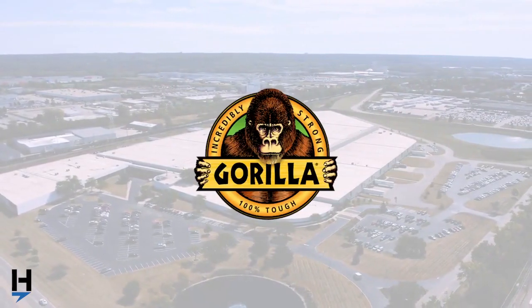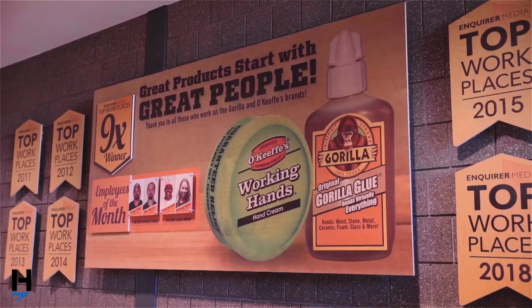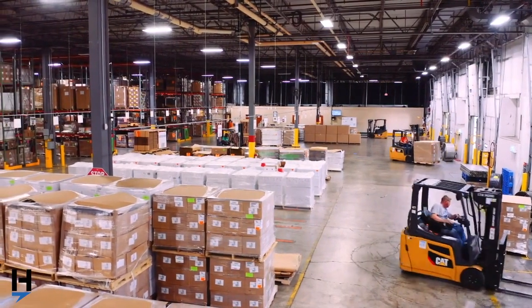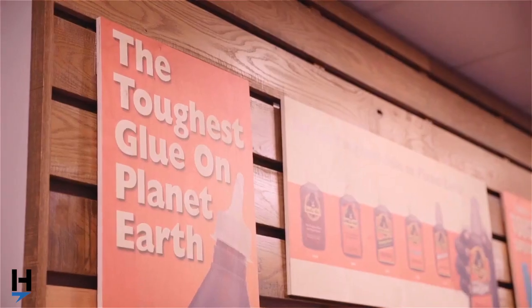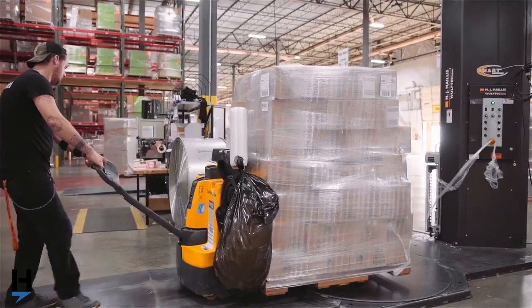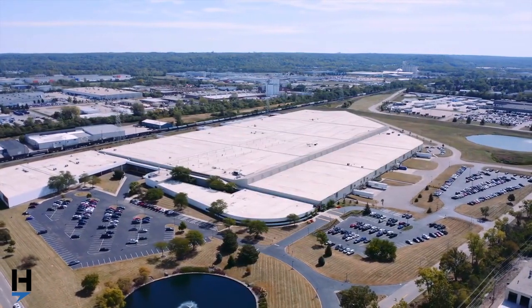Found in nearly every supermarket, convenience, hardware, drug, or big box store, Gorilla Glue is the leader in the adhesives market. The Cincinnati-based company manufactures and distributes 19 distinct product lines including glue, tape, sealant, wood bond, skin care, and more. Over 30,000 cases a day are processed for Gorilla Glue's variety of customers at their 700,000 square foot facility.